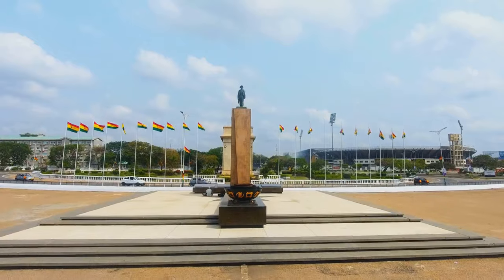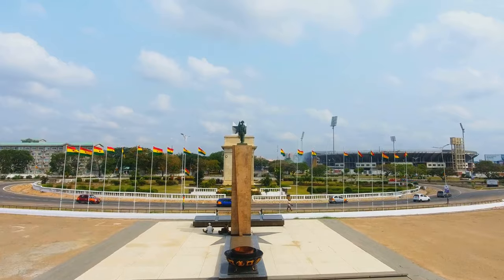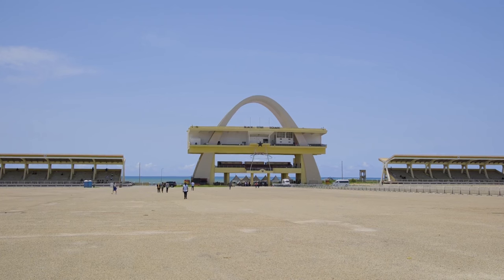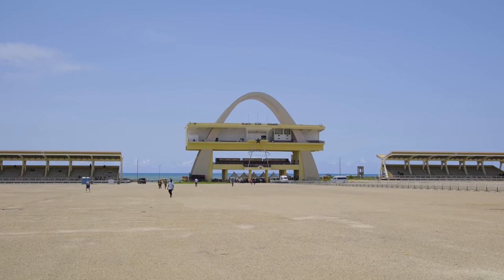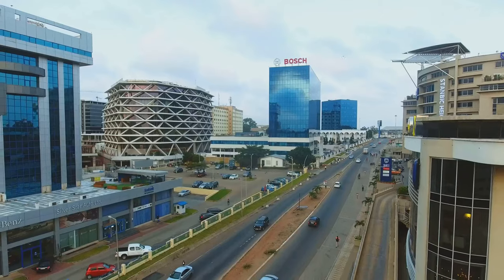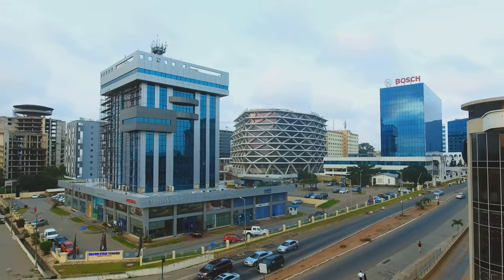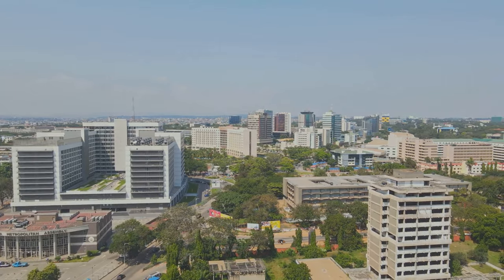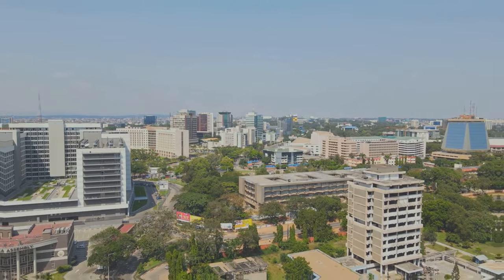Our journey wouldn't be complete without a visit to the Jamestown Lighthouse in one of the oldest districts in Ghana, the Kwame Nkrumah Memorial Park in downtown Accra, Independence Square, also known as Black Star Square, and the National Museum of Ghana. Each of these landmarks tells a unique story about Ghana's past, adding to the rich tapestry of the country's history. So buckle up as we embark on a fascinating journey through Ghana's past, offering a unique insight into the rich history and cultural heritage of Ghana.